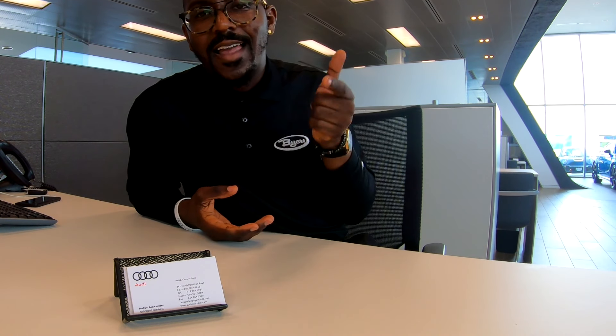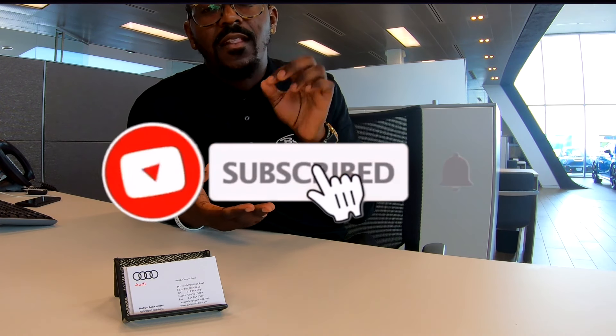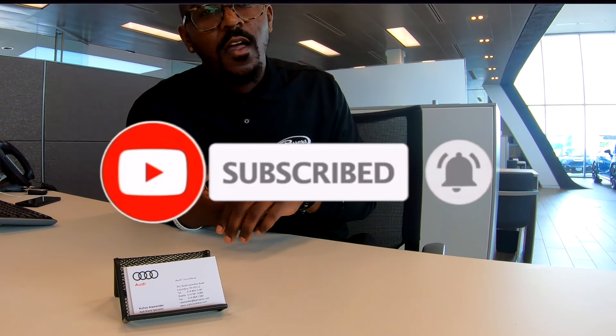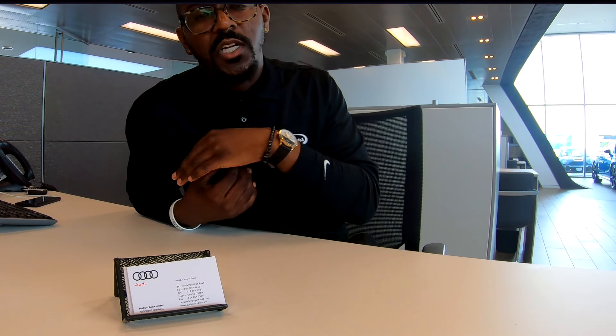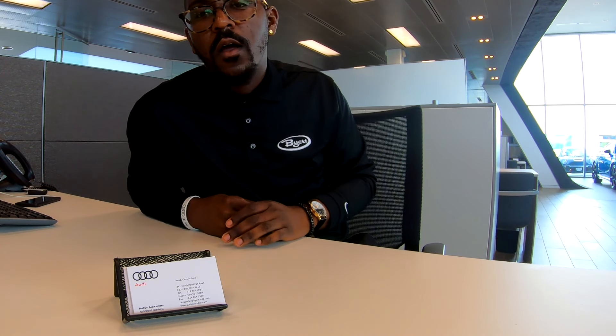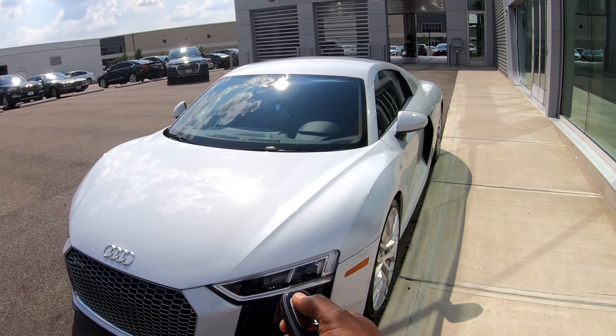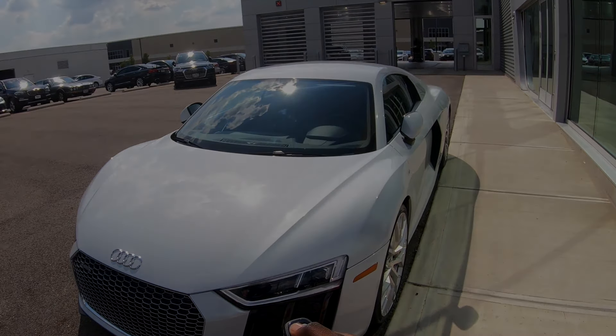I want to thank Zane for giving me this opportunity to put myself out here. If you ever need anything, don't hesitate to reach out. Make sure you guys like, subscribe, and hit the bell so you're notified whenever he posts new videos. Let's get more followers — share his videos, he's doing really well and producing good content. Thanks again, and have a good one guys.